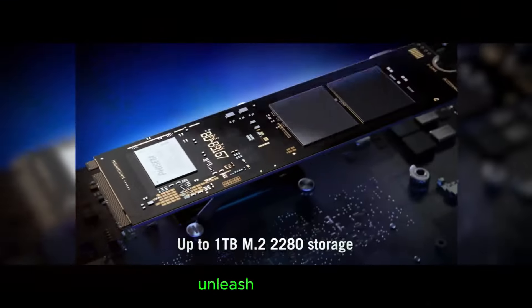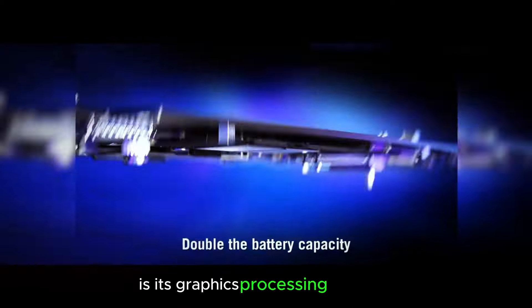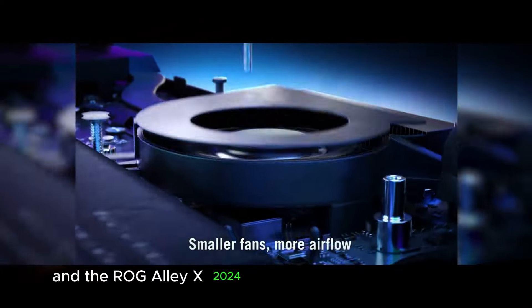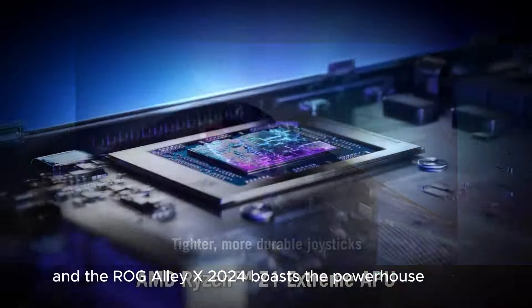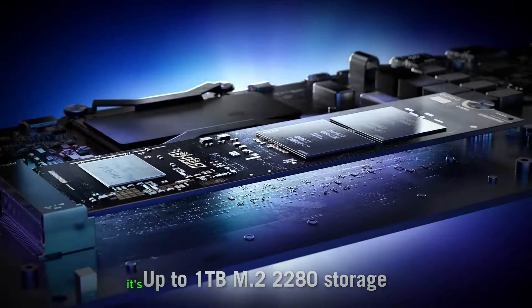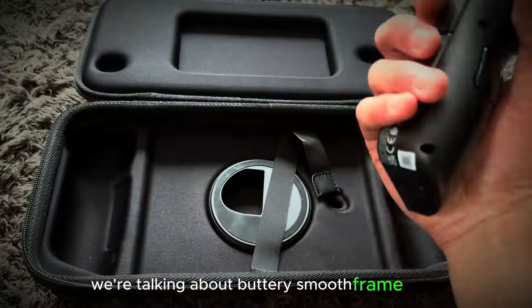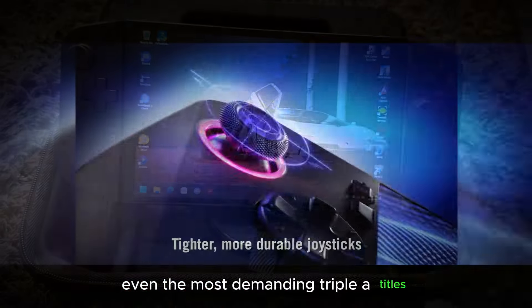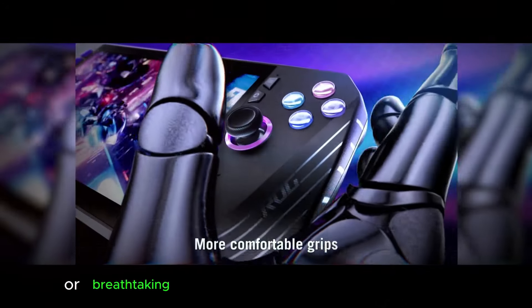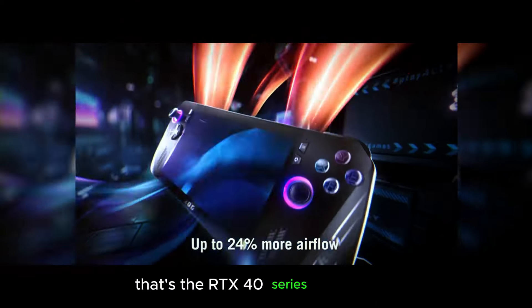Upgrade number one: Unleash the Power. The heart and soul of any gaming machine is its graphics processing unit, GPU, and the ROG Ally X 2024 boasts the powerhouse NVIDIA RTX 40 series. This isn't just an upgrade — it's a quantum leap in graphical fidelity. We're talking buttery smooth frame rates even in the most demanding triple-A titles. Imagine silky smooth action in fast-paced shooters or breathtaking landscapes rendered in stunning detail. That's the RTX 40 series experience.